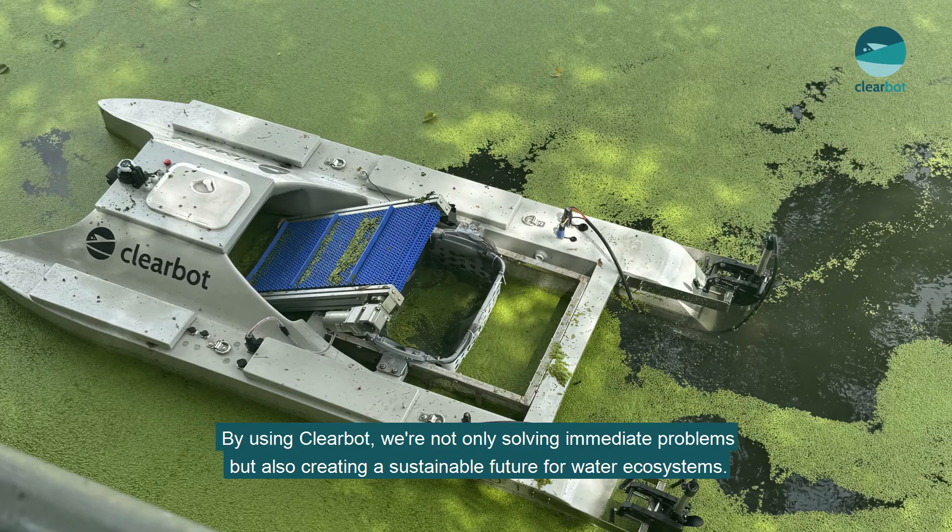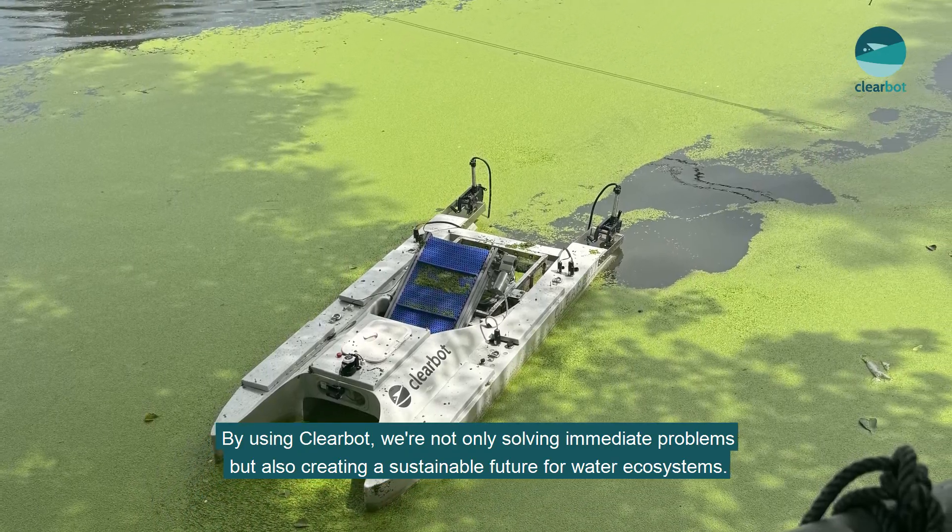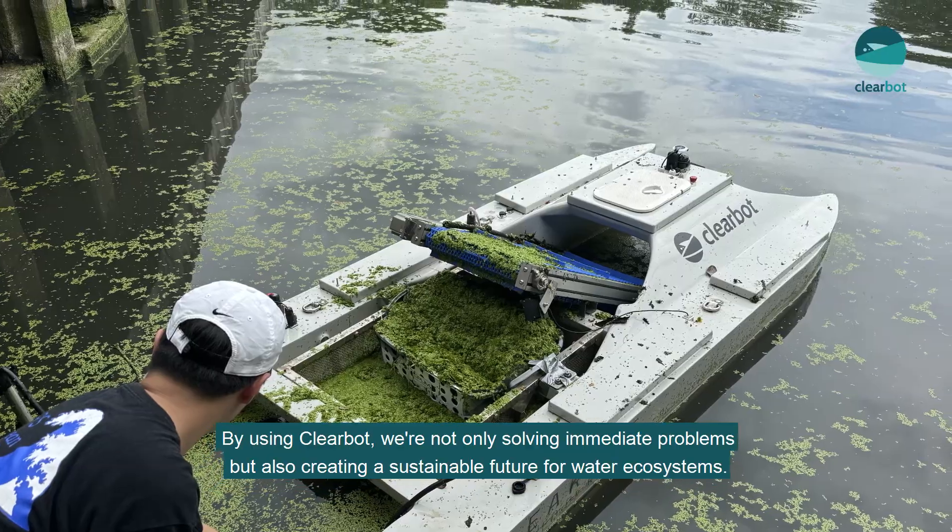By using ClearBot, we are not only solving the immediate problems, but also creating a sustainable future for waterway ecosystems.